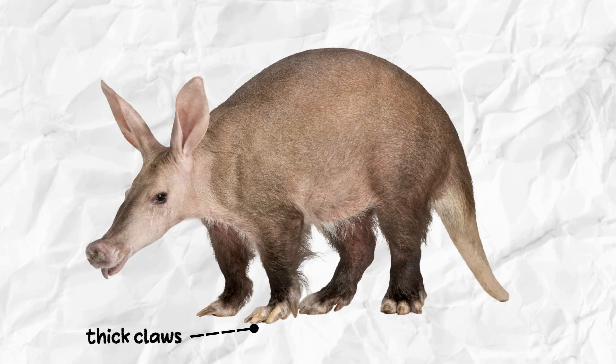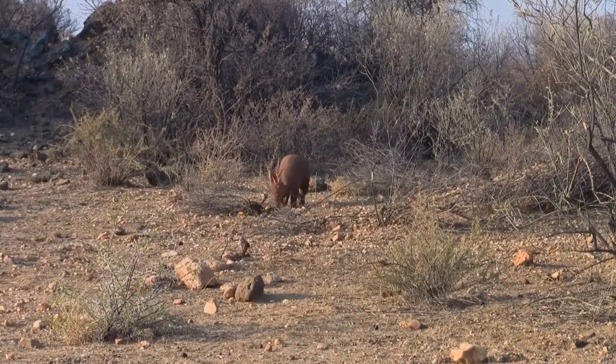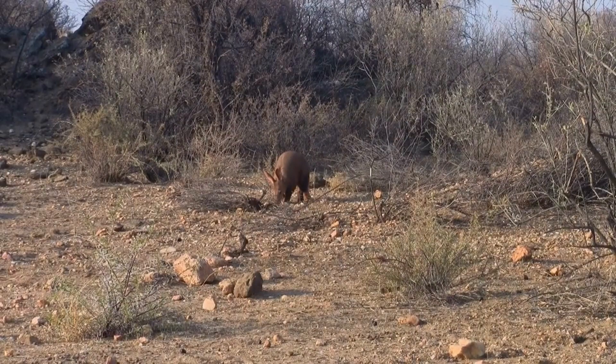Aardvarks also have thick, strong claws. They use them to dig burrows and search for food. They can dig through hard packed soil and even break open termite mounds with their powerful claws.